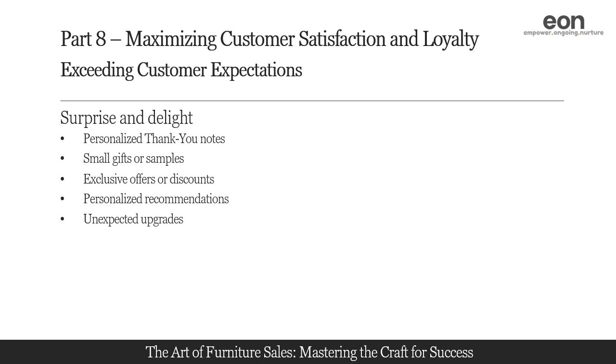Surprise customers by offering unexpected upgrades to their orders. For example, if they purchased a certain furniture item, consider offering them an upgrade to a higher-end model or providing a free accessory that complements their purchase. Unexpected upgrades demonstrate your commitment to adding value and exceeding customer expectations.